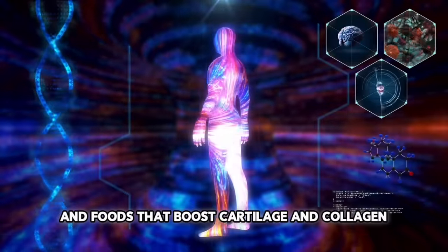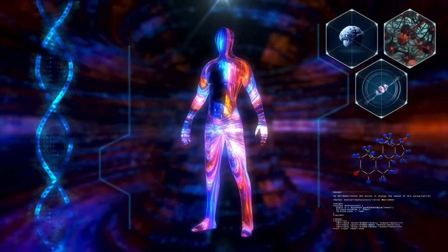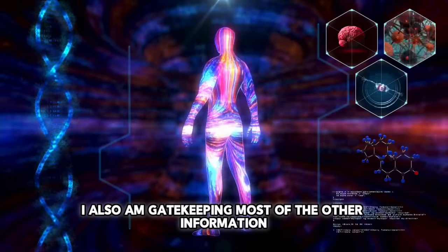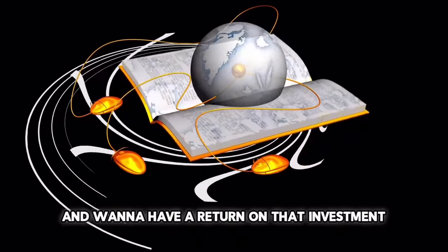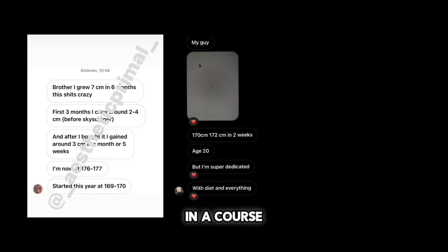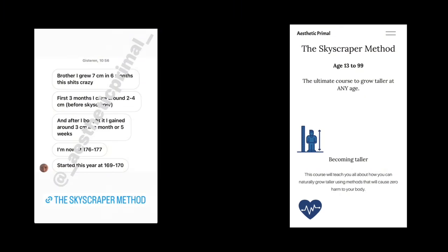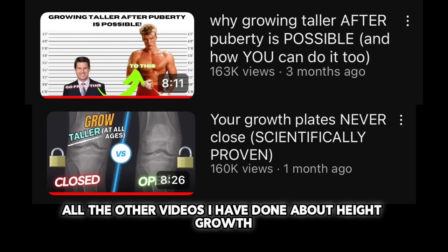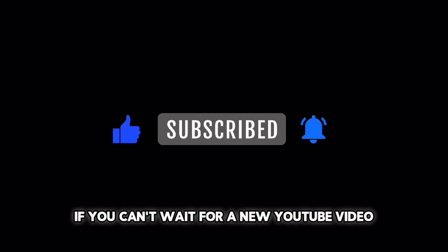Of course there are more things and foods that boost cartilage and collagen, but I can't share everything in this video. Besides that, I also am gatekeeping most of the other information, because I put a lot of time into obtaining it and want a return on that investment. This is why I put all the information you need to know about height growth in a course called the Skyscraper Method — you can find it in the description below. Make sure you watch all the other videos I have done about height growth, like and subscribe for more, and check the description for all my socials. Keep calm, and I will see you next time. Bye.